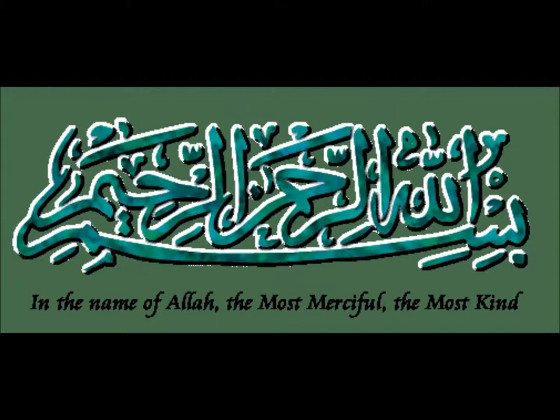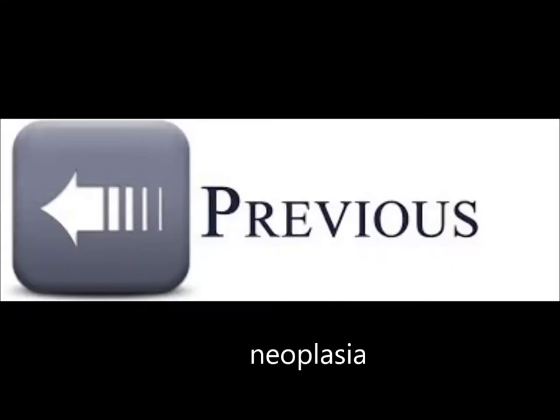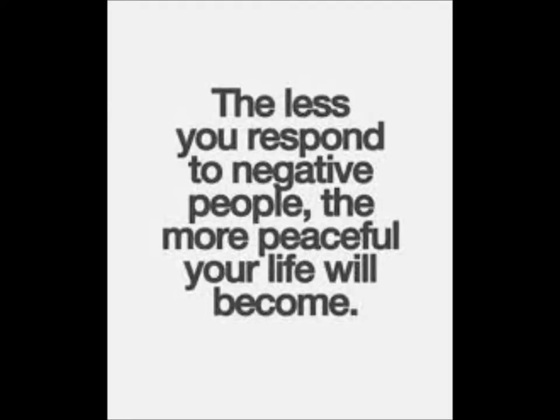Bismillah ar-Rahman ar-Rahim. In the name of Allah, the Most Merciful, the Most Kind. Please watch the previous video on Neoplasia before watching this video.